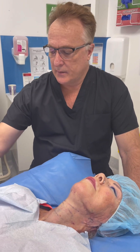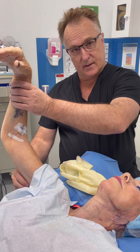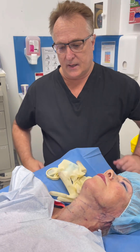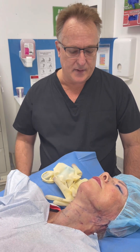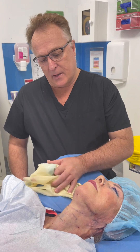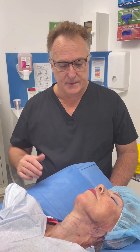You can use it under the arms — that can be a difficult area to treat; I sometimes combine that with Aptos threads. You can do it on the belly for skin tightening, the thighs, and upper knees. There's no downtime with this procedure — certainly with the fiber lift, maybe a little bit of swelling the next day. We rely on collagen and elastin remodelling of the skin, which is what this laser stimulates.